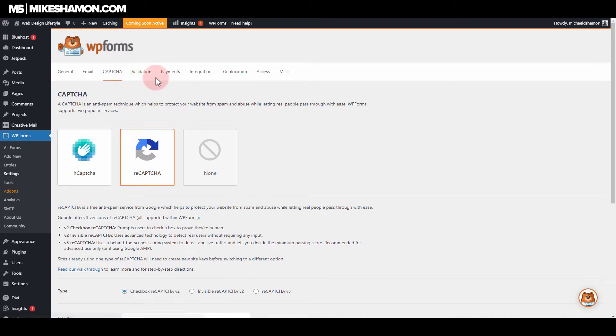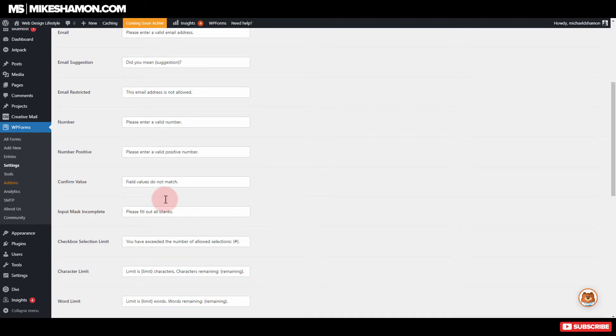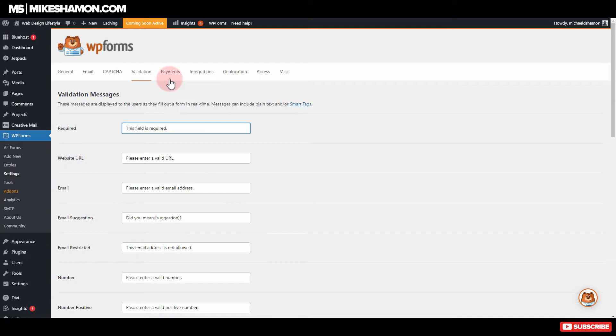The validation section is basically where you can add custom validation messages — things like 'this field is required' or 'please enter a valid URL.' You can make them whatever you want, more personalized to match your style and the way you communicate. This is a pretty cool feature they have right here.